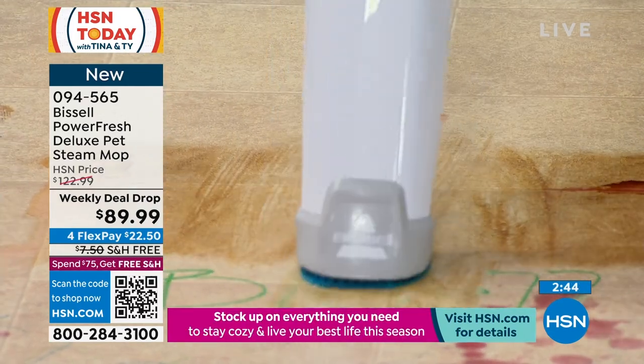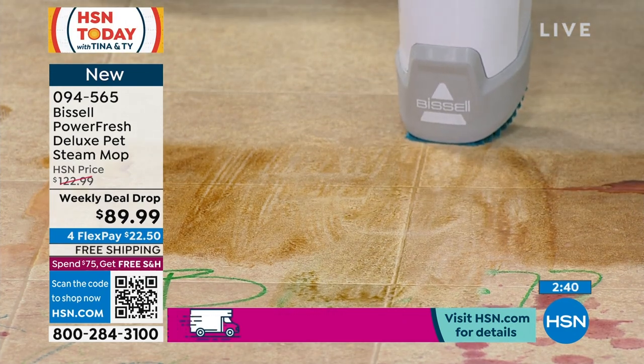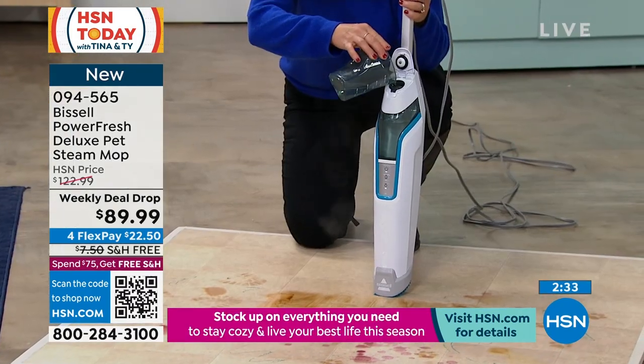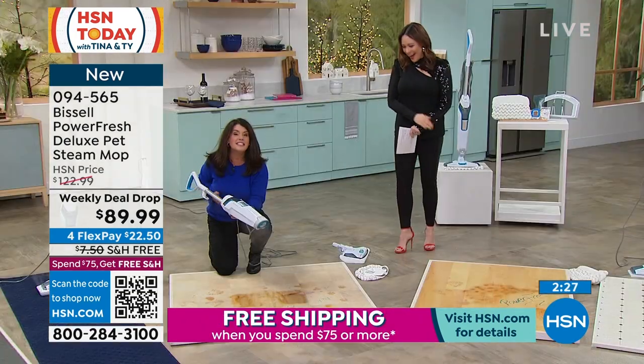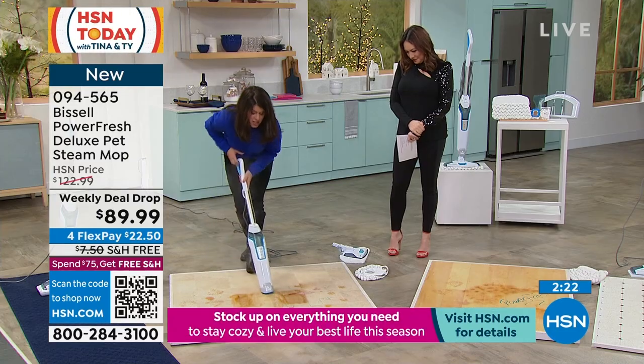I'm gonna go ahead and break up this marker too. I'm going to go ahead and take my machine. There's no chemicals here whatsoever. I'm steaming the grout. Is that special water, Jenny? There's nothing fancy — this is tappy tap tap water, that's all it is. And you don't stop steaming.